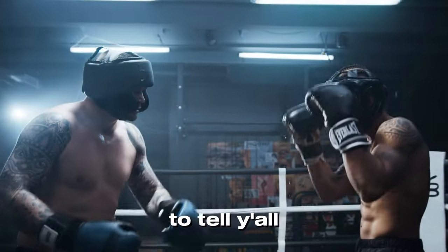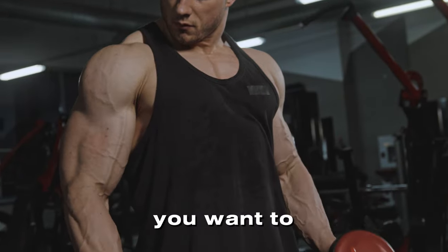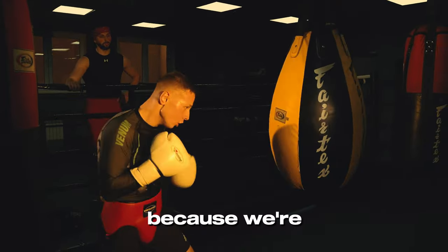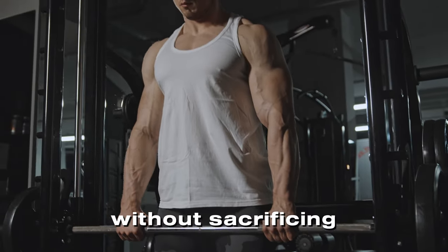The first thing I want to tell y'all is that building muscle should complement your boxing training. You don't just want to get stronger — you want to be an aesthetic-looking knockout machine. Stick around because we're about to unlock the secrets to an amazing physique without sacrificing your boxing.